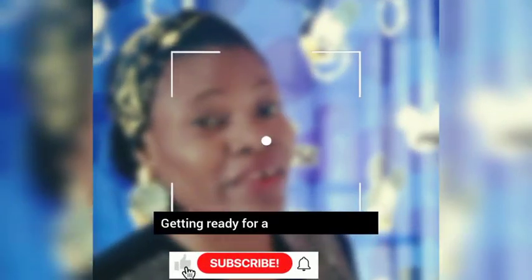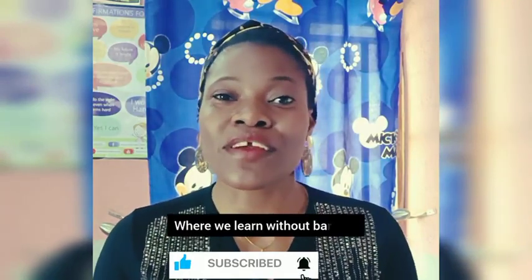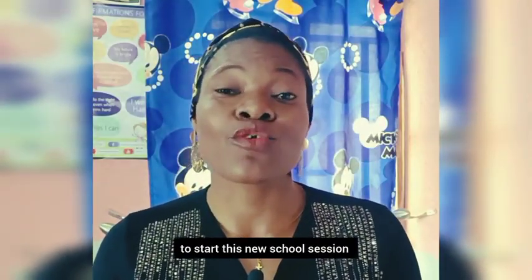Getting ready for a new school year. Welcome to Intellectual Tutors, where we learn without barriers across borders. I am Jenna Novel, and here are some essential things your child will need to start this new school session.